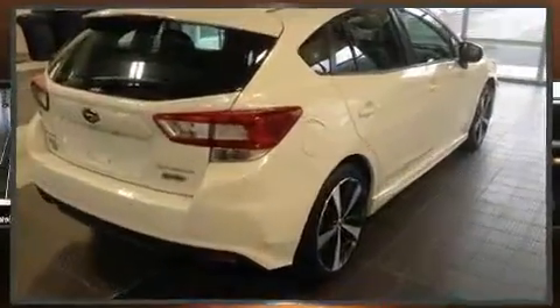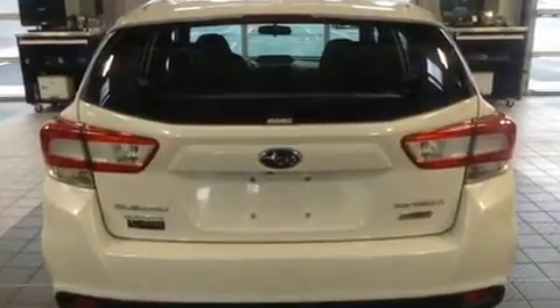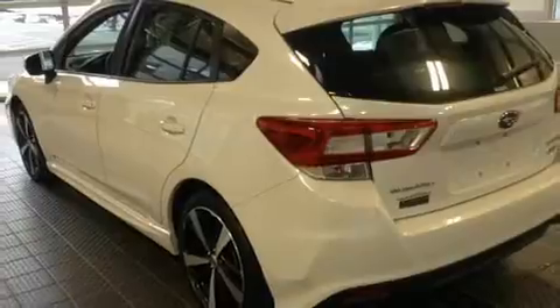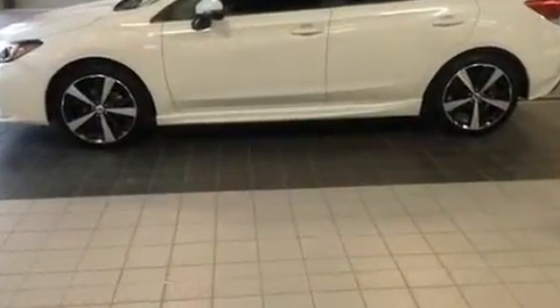Subaru prioritized practicality, efficiency, and style by including a rear window wiper, adjustable headrests in all seating positions, an outside temperature display, heated seats, and power windows.